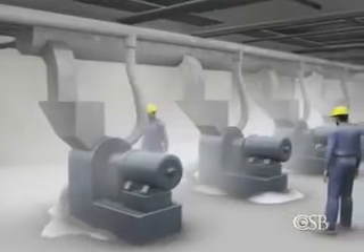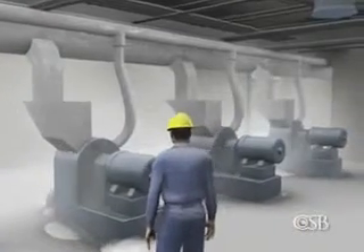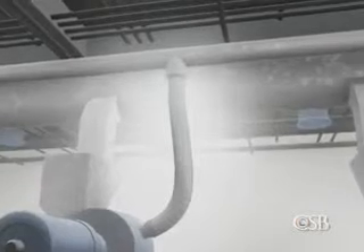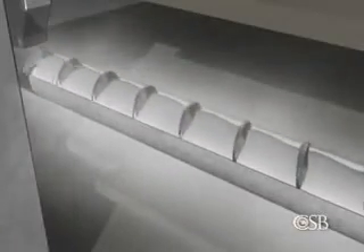In addition, hammer mills were used to crush the granulated sugar into powdered sugar, creating even more dust. The machines were connected to a dust collection system, but it was undersized and in disrepair. And it was not connected to the bucket elevators and conveyors.